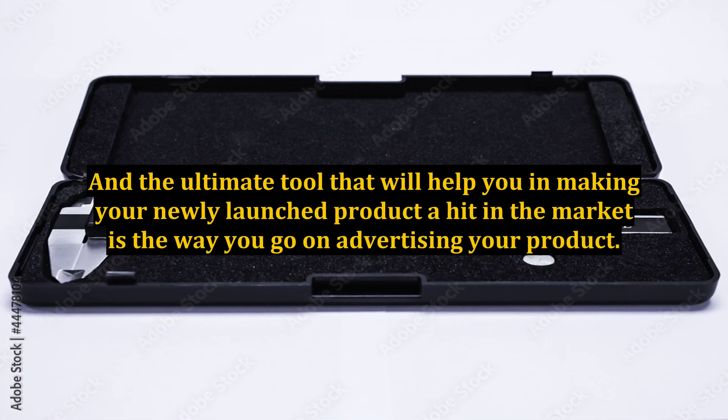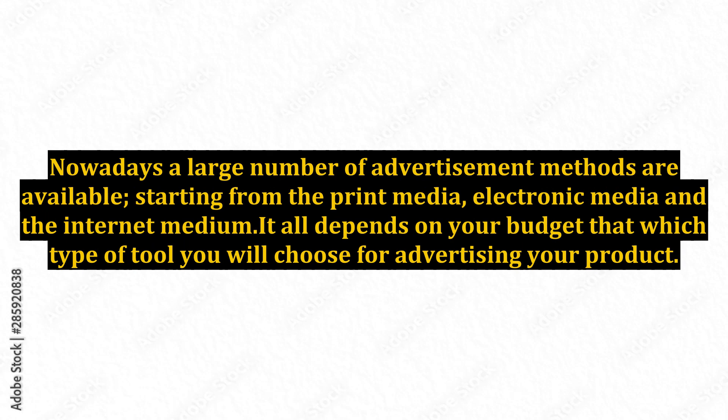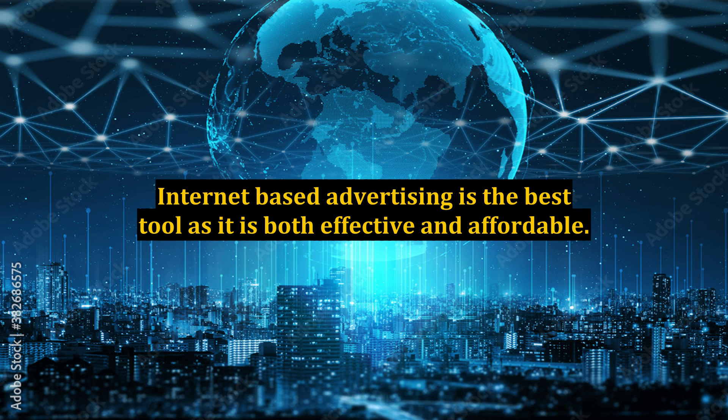The ultimate tool that will help you in making your newly launched product a hit in the market is the way you go about advertising your product. Advertisement is the backbone behind the success story of any product globally. Nowadays a large number of advertisement methods are available, starting from the print media, electronic media, and the internet medium. It all depends on your budget which type of tool you will choose for advertising your product. It is also important to keep ourselves updated with the latest developments in the field of advertisement. Internet-based advertising is the best tool as it is both effective and affordable.